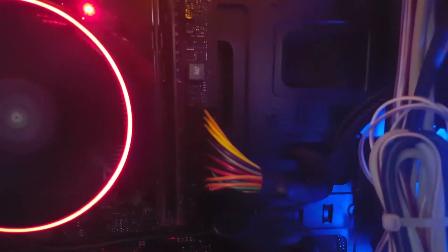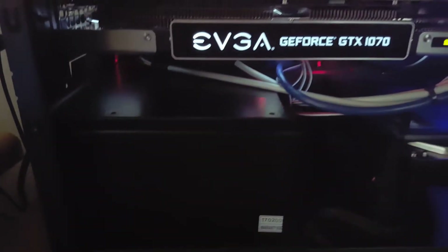32GB of DDR4 RAM — those two sticks right there. Generic 500W power supply which I may be replacing, and lots of case fans.